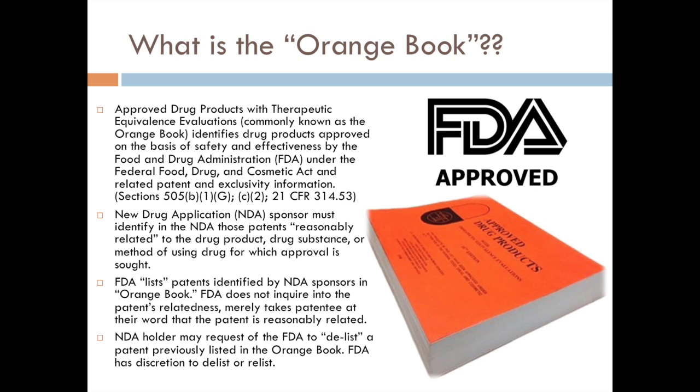So this is the Orange Book. The actual name of it is the Approved Drug Products and Therapeutic Equivalents Evaluations — so this is probably just easier for everyone to call it the Orange Book. This first bullet point identifies drug products approved on the basis of safety and effectiveness by the FDA under the Federal Food Drug and Cosmetic Act.